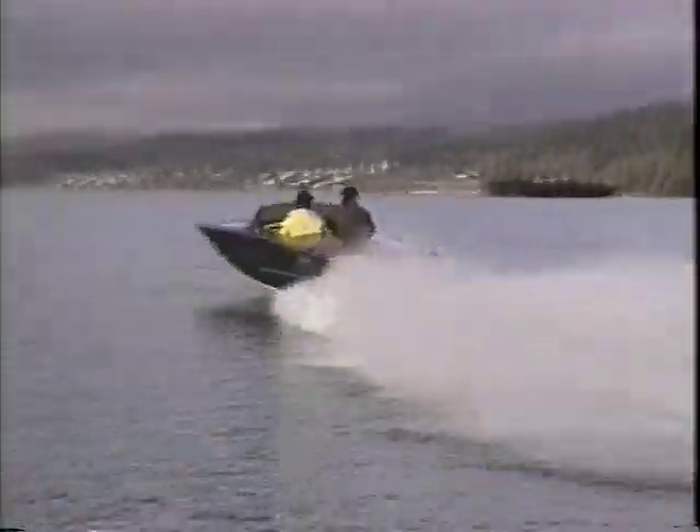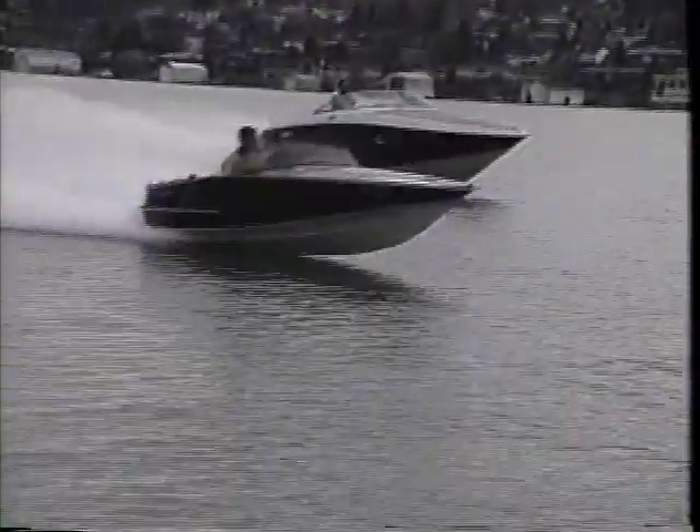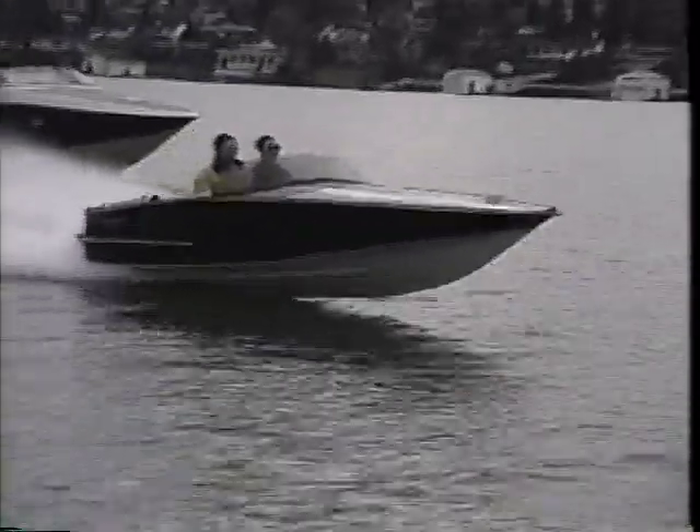Distinction, tradition, and elegance are as much a part of the design of a Kvalk Sport Boat as are precision, power, and craftsmanship.